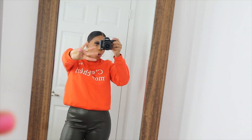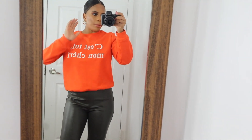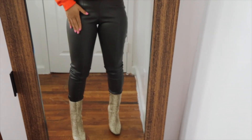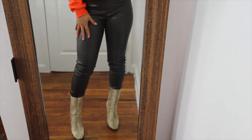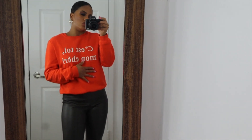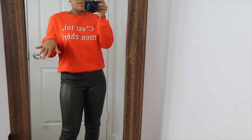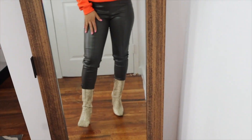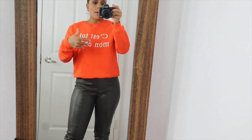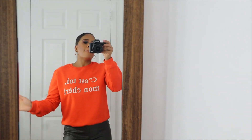This is look number four or five — I already lost count. These are faux leather leggings from H&M, the boots are from Fashion Nova, and the sweater is from H&M as well. This look is very affordable but you look so cute and put together. If you have a fur coat, throw it on top and you look like a million dollars.